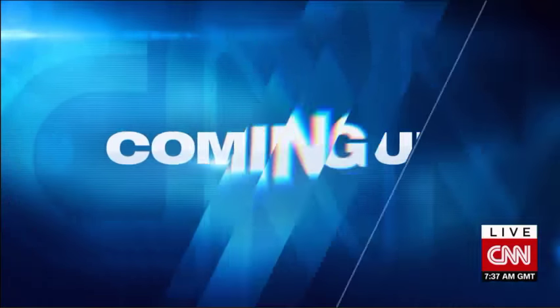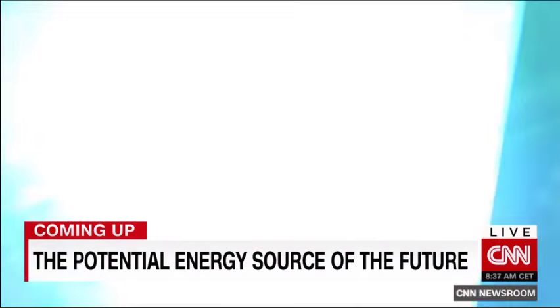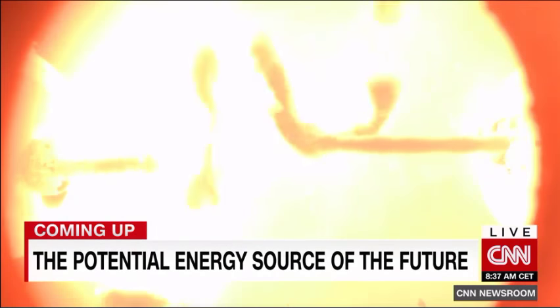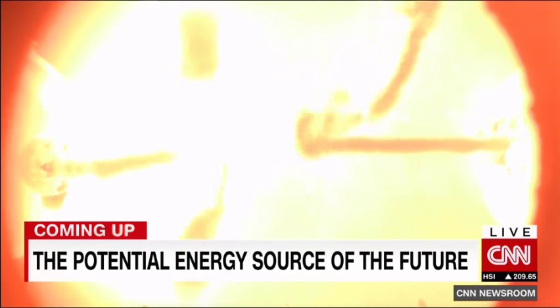A U.S. company claims the light this machine makes is equal to 10,000 suns in a coffee cup. It generates electricity, but some scientists say not so fast. Is this a clean energy breakthrough for the new year?